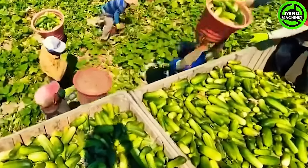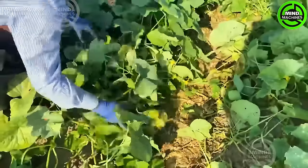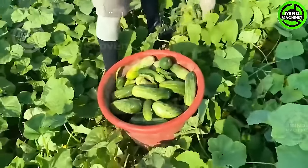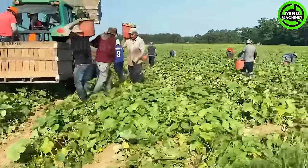Annually, millions of cucumbers are handpicked by workers from Guatemala and Mexico in the United States. Cucumber farms in the US yield around 300,000 tons, with the majority produced in Florida, Michigan, and the Carolinas.